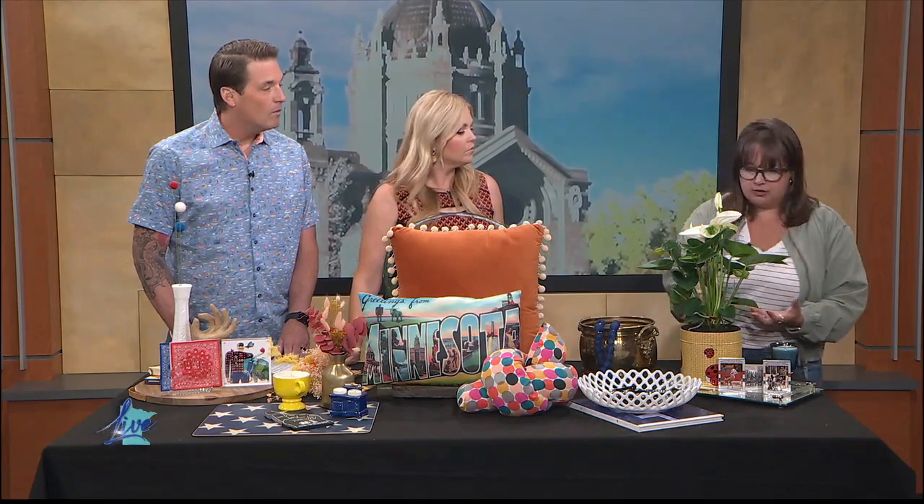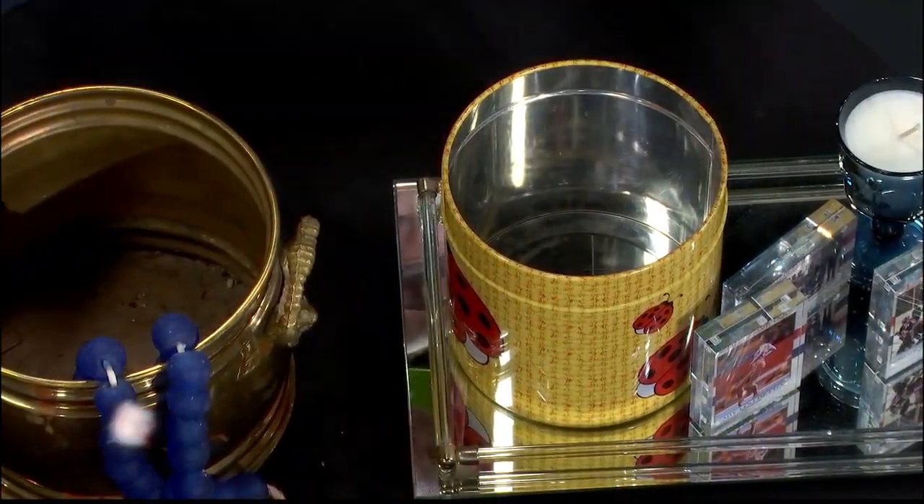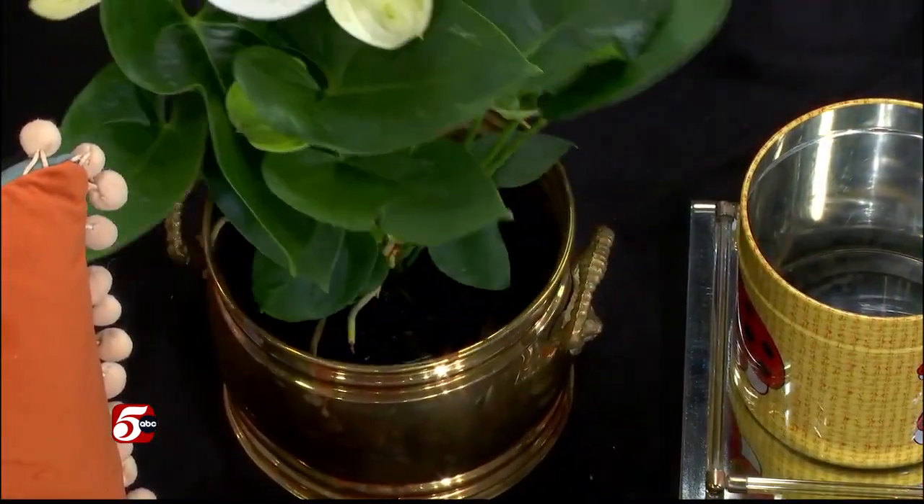We've got some pretty simple swaps in terms of plants and planters. One of my favorite tricks is to leave a pot or a plant in its nursery pot — the plastic one that comes in. You don't have to totally commit to the planter. You can very simply swap it into something new for a completely different look. This might feel a little summer-spring, while this may feel a little more classic.